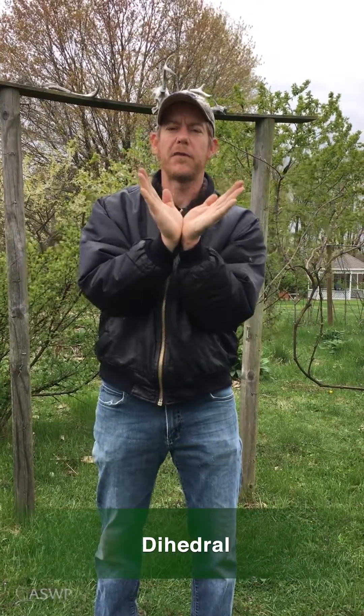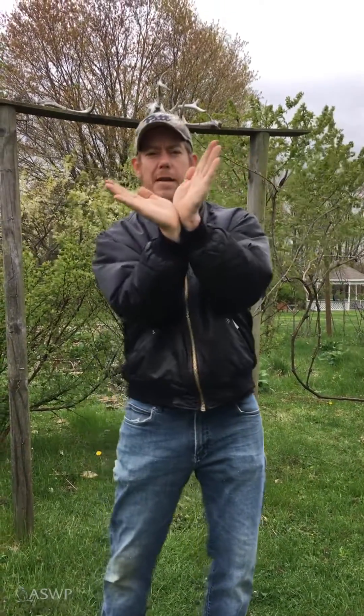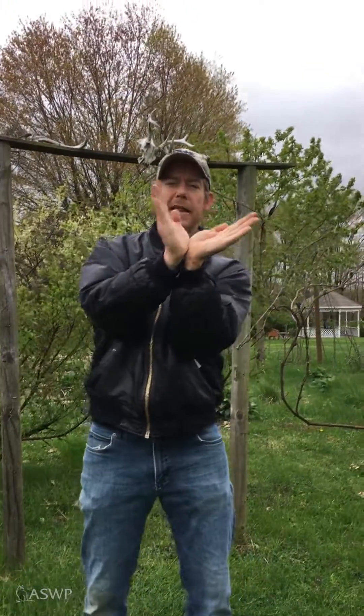Turkey vultures will always do what's called a dihedral — their wings will be at a V shape. If you see a bird in the distance with their wings at this V and they look like they're rocking back and forth gently, like on a boat, that is a turkey vulture. If you see a dark bird in the distance but their wings are completely flat and parallel to the ground as they're circling, that is probably an immature bald eagle.